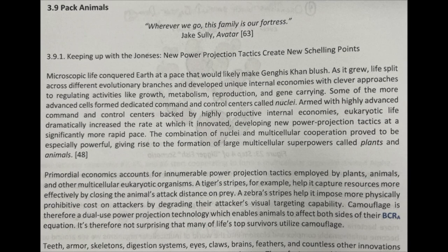Camouflage is, therefore, a dual-use power projection technology which enables animals to affect both sides of their BCRA equation. It's therefore not surprising that many of life's top survivors utilize camouflage.